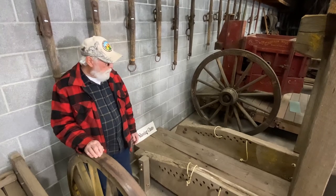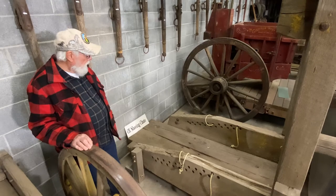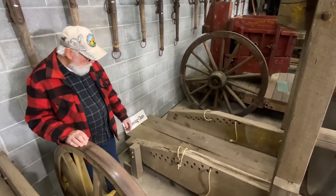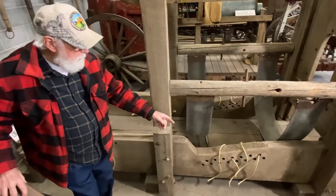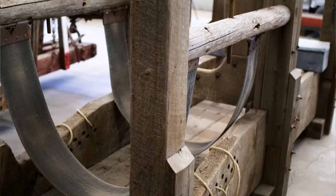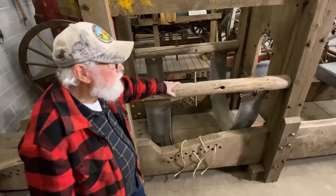Here we are at the loading end of this ox shoeing stock. You send him in — you say 'get up,' and if he's been well trained, he knows that means go forward and he'll walk in. We have ropes back here to tie his legs to this timber so they can be worked on, and ropes up here for his front legs. And then we have the belly band here — you can raise it up like that — which keeps him from falling down when you've got one or even two of his legs up.